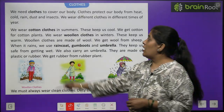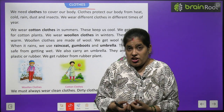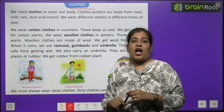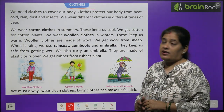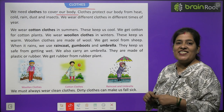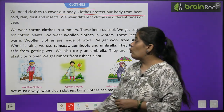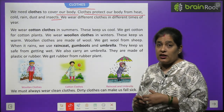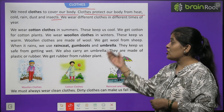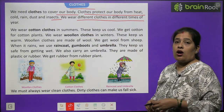Now we will learn about clothes. We need clothes to cover our body. Clothes make us look good. Children, we should always wear clean and good clothes. Clothes protect our body from heat, cold, rain, dust and insects.